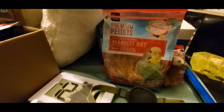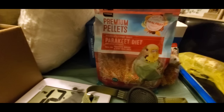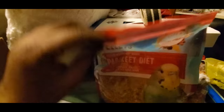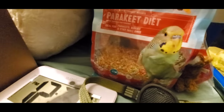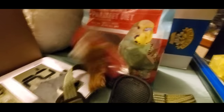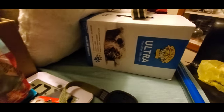Then there was this parakeet food. A friend of mine has two parakeets, so I'm pretty sure she could use this. It was a return — at first I thought it wasn't open, but there's only a quarter of a bag left. It has a zip closure, so she can still use it. Also grabbed a little dog toy.